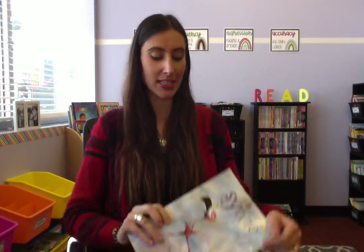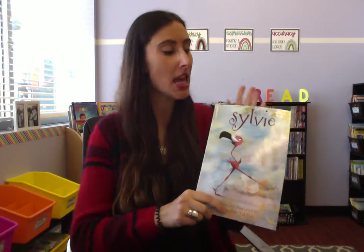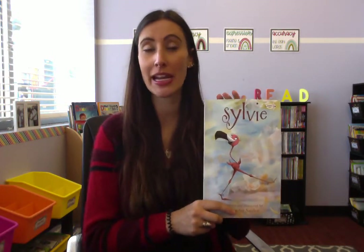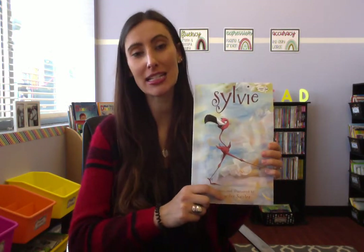Good morning, welcome back to another day of virtual learning. The other day we read the cute little story Sylvie — remember we made predictions? A curious little flamingo who ate everything she saw to change her colors, but at the end of the day she liked exactly who she was and wanted to be pink again.